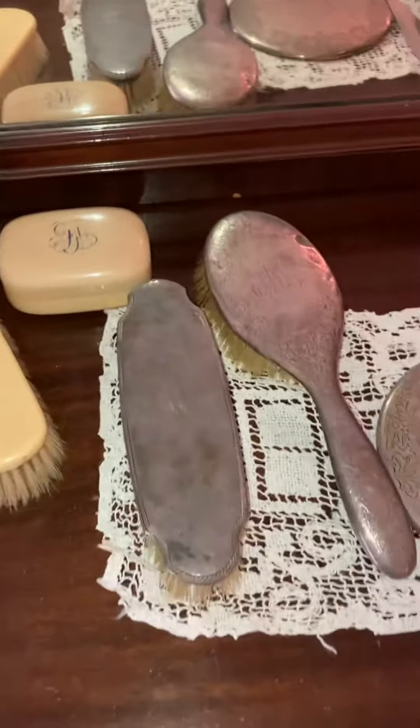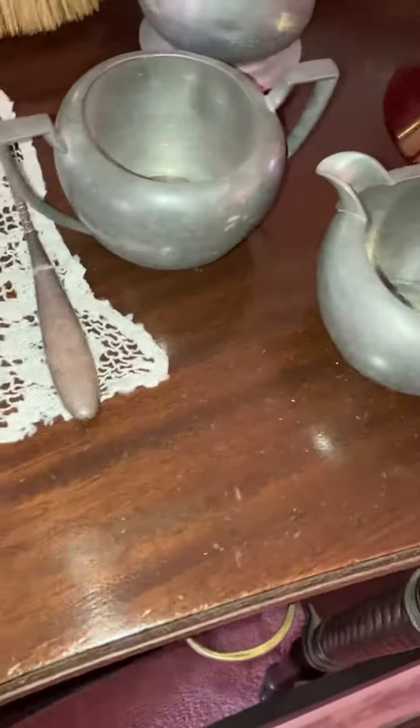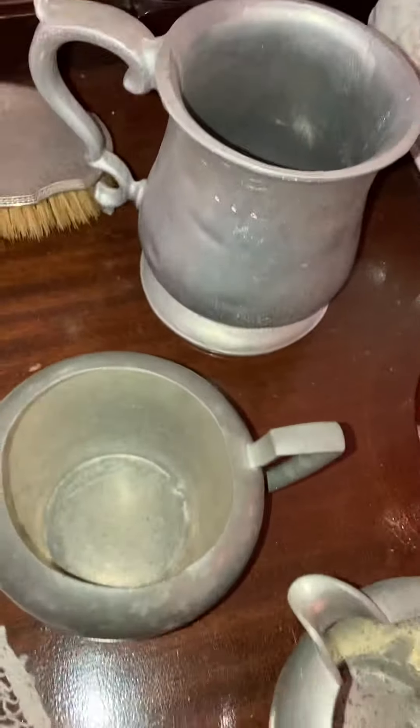That's a comb brush, or a lint brush. Those are my grandmother's soap dishes, and this — I'm not sure if it's sterling.